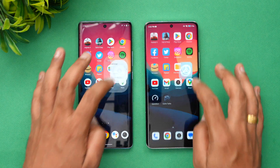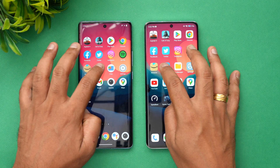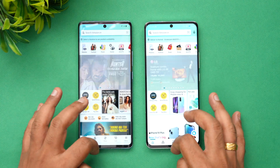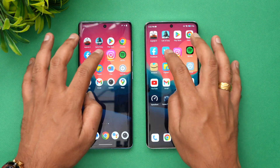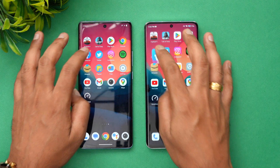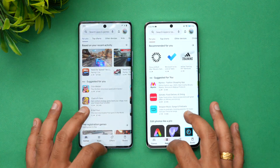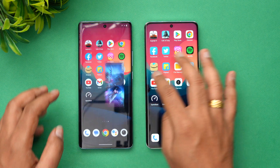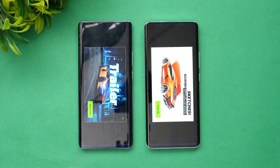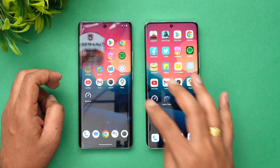As of now, everything is available — Flipkart, Amazon, Spotify, Instagram, Twitter, Facebook, Chrome browser — and now going to the games, and finally Asphalt 9. You can see all apps and games are available in memory on both devices.